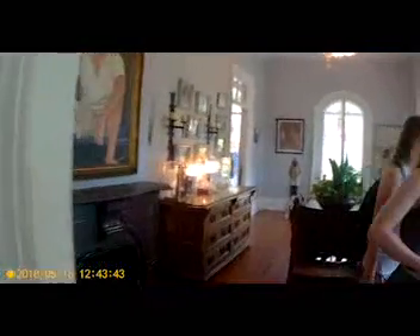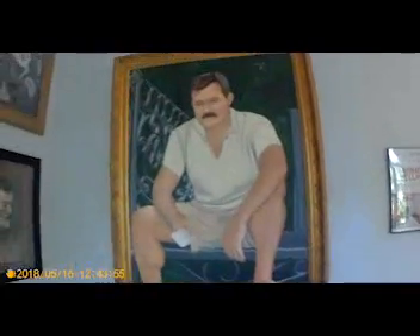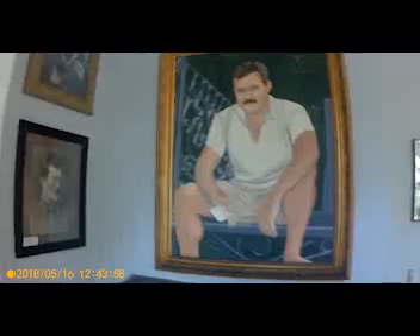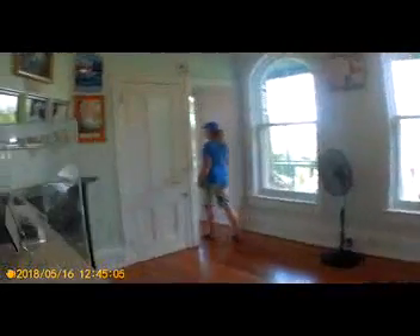We looked around the house a little bit more — the kitchen, a really nice dining area, a beautiful fireplace, and some pictures of Hemingway himself. Then we went upstairs and looked around; there are a few bedrooms and a bathroom up there. As I mentioned, one of the upper-story balconies originally connected directly to the studio, which itself was originally a horse carriage barn that had been converted.